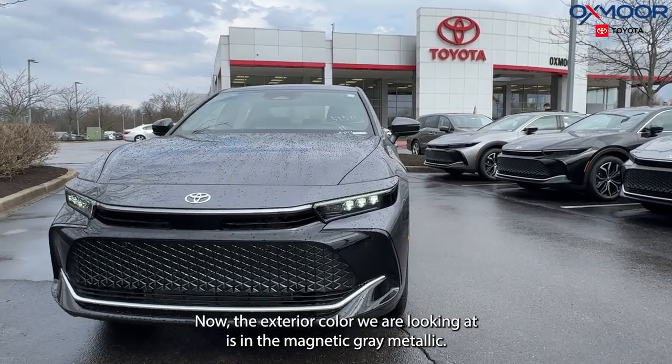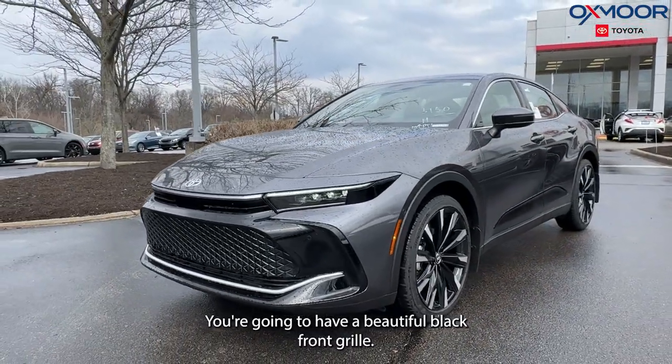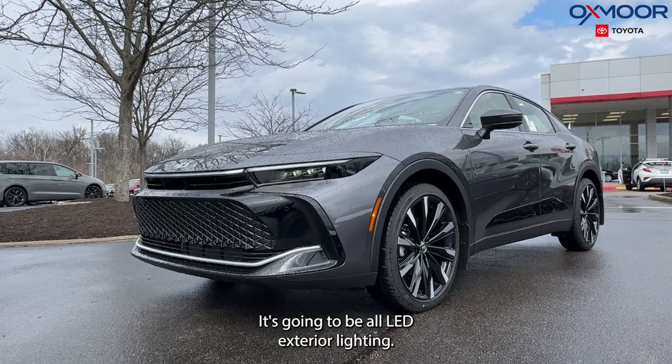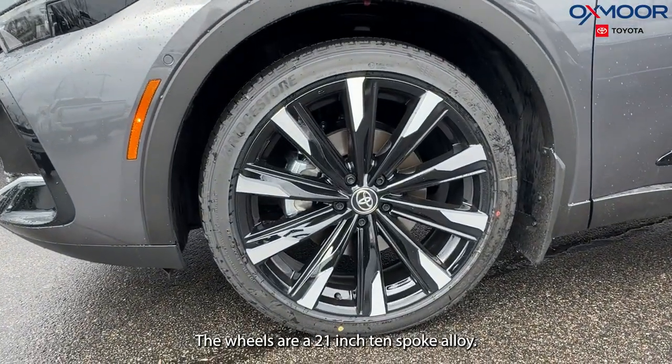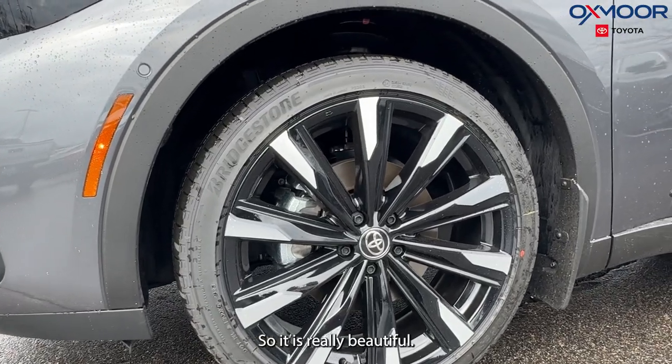The exterior color we are looking at is Magnetic Gray Metallic. You're going to have a beautiful black front grille, and it's going to be all LED exterior lighting. The wheels are a 21-inch 10-spoke alloy with a silver and black finish — really beautiful.